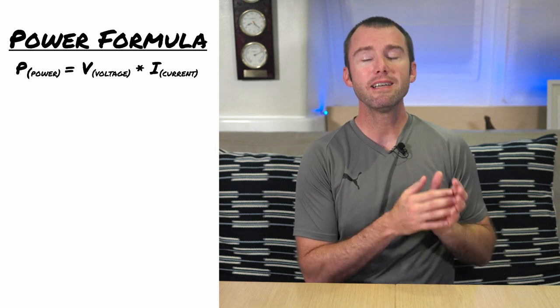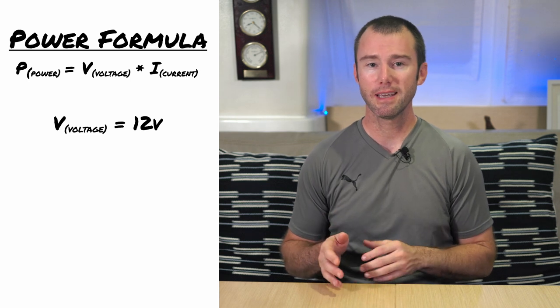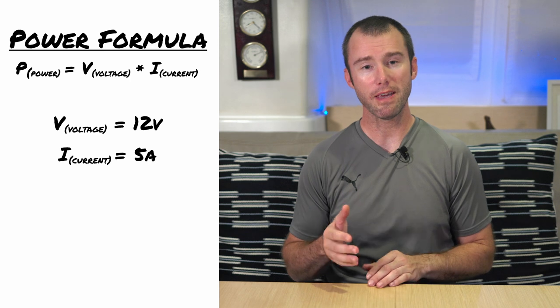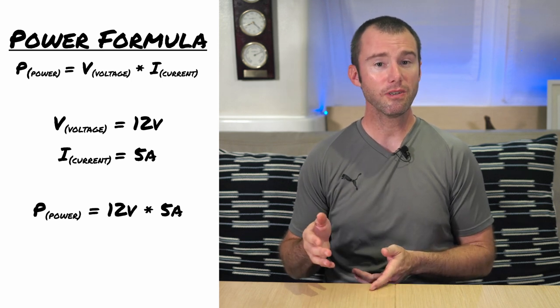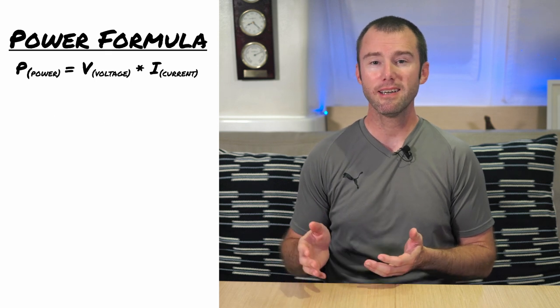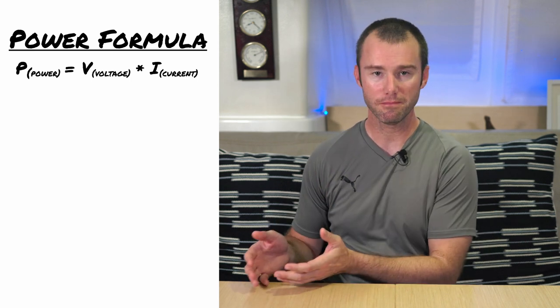But back to the equation — it may be simple, but it is incredibly powerful. On a boat, we will pretty easily know the voltage of the system we're working on. In this case, let's use our 12-volt system. Earlier I mentioned that our isotherm fridge draws 5 amps of current. We can plug in the numbers and calculate that the fridge uses 60 watts of power when it's running. Now, what if we know the wattage and the voltage of the equipment and need to calculate the amp draw in order to determine how large of a wire we need to run?